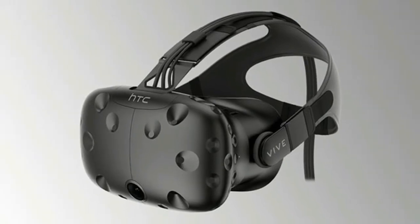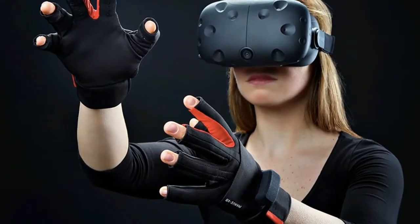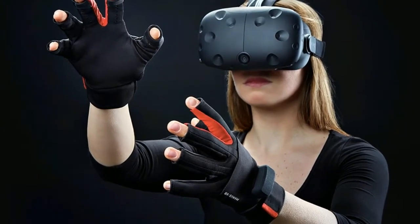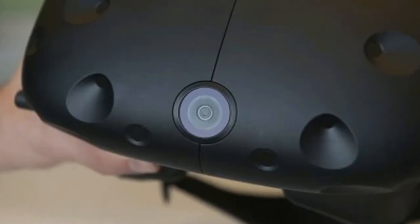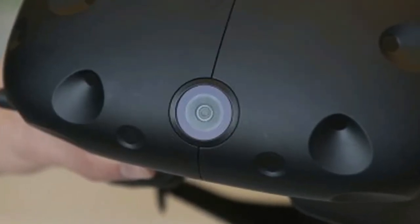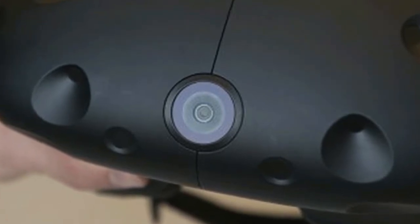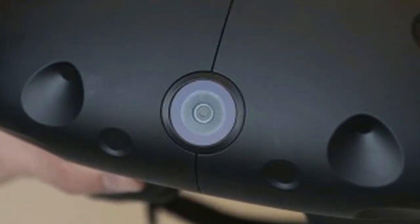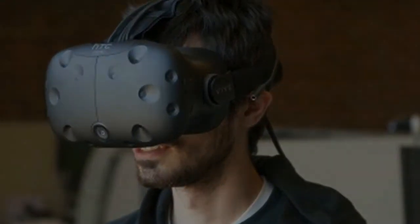The first time we got our hands on the HTC Vive was at Mobile World Congress 2015, where HTC first made the announcement of its partnership with Valve, and it has been retooled and vastly improved since that original showing. The consumer version works wonderfully, is vastly easier to set up, and feels ready to be shipped to the public — which, considering that units are supposed to go out any day now, is a very good thing.